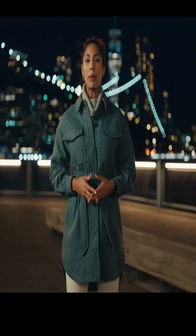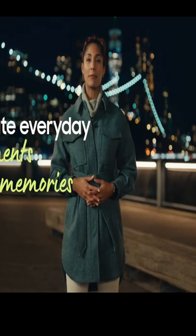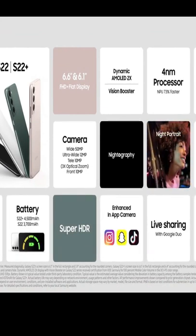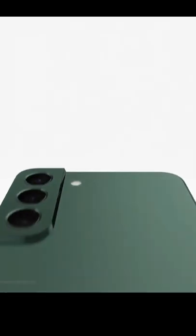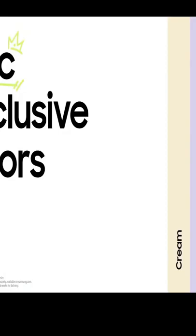The Galaxy S22 series breaks the rules of every category. It sets a new standard across the mobile industry, offering impressive innovations at every turn and elevating everyday moments and memories into epic experiences. With a new 50-megapixel wide lens with a larger sensor, and a new 10-megapixel tele lens with 3x optical zoom, you'll get brilliant lifelike shots. This camera also pushes the boundaries of videography. Galaxy S22 will be available for $799, and S22 Plus will be available for $999. You can pre-order both starting today. You can get even more color options exclusively at Samsung.com.